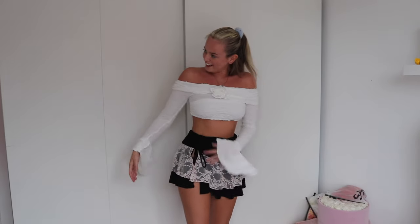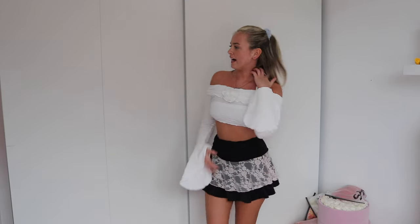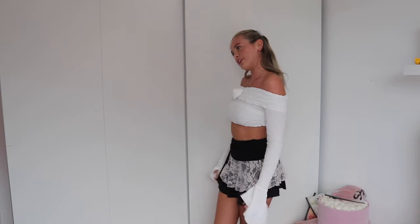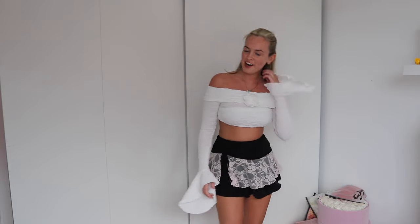Oh my god this is the best skirt ever, I am in love. It is extremely short but I can definitely get away with wearing it out. I think it's gorgeous and it looks really cute with the top as well. Imagine it with a little cute black bralette — that is a look. You could definitely dress this up or dress it down. I can't get over how soft it is, it feels like pajamas. The slit isn't too revealing which is always handy.